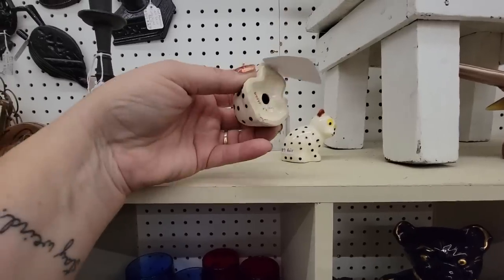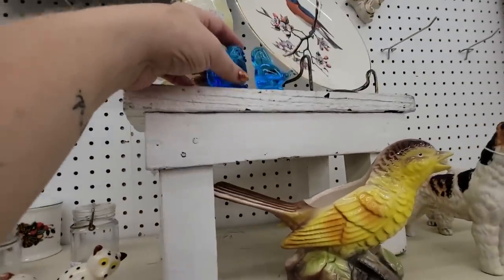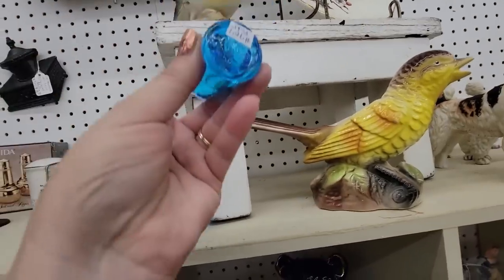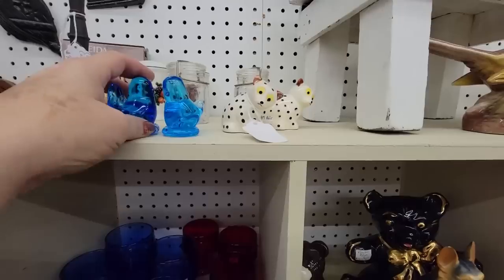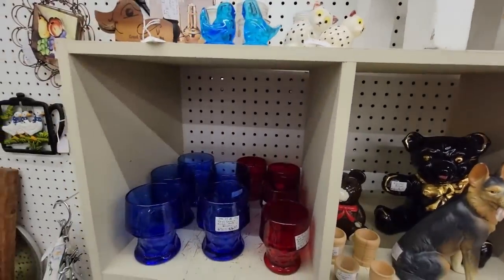Oh, these are so cute. And then looky here — these are $8. They are Ron Ray. I am going to get these because they're the smaller ones. Oh, it's the pair. Okay, I'll get the pair of them for $8. But I do like the smaller ones — sometimes the smaller ones do better than the bigger ones.